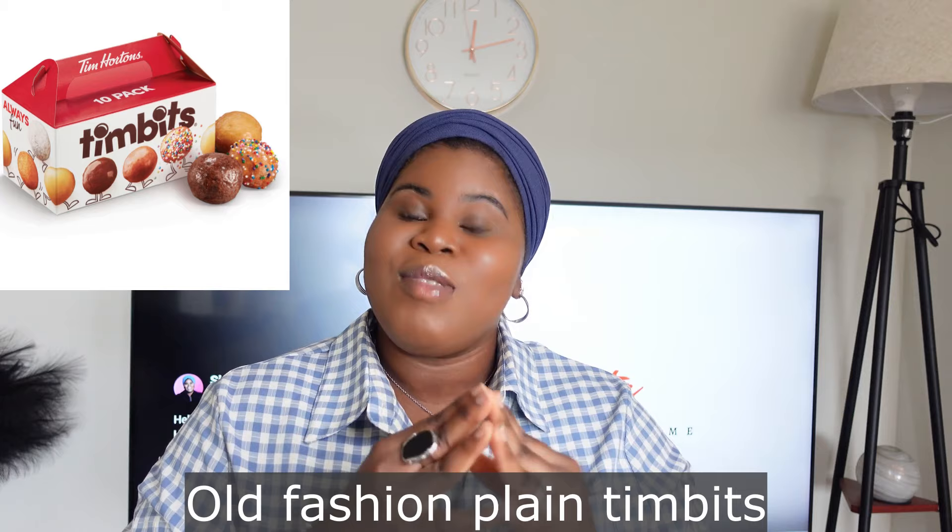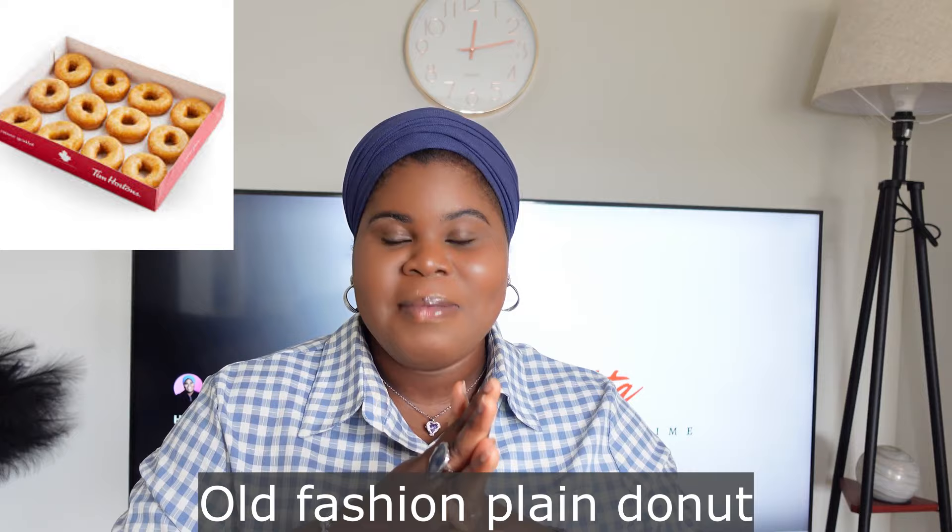For the last one — this isn't exactly a grocery store item but I wanted to chip it in — it's puff puff. If you're feeling peckish and want a Nigerian snack, go to Tim Hortons and get the plain Timbits. They taste like a mixture of puff puff and buns in terms of consistency and they're really good. Also, if you want the regular round Nigerian donut, get a plain donut from Tim Hortons as well.